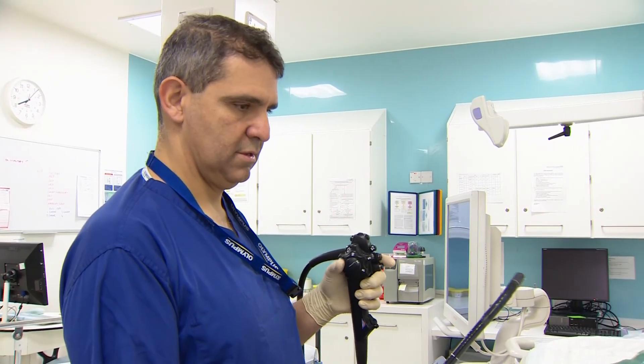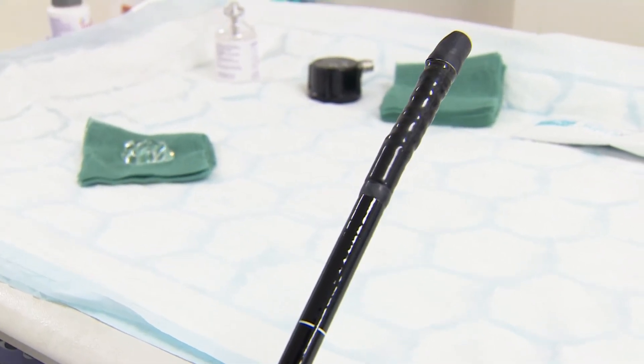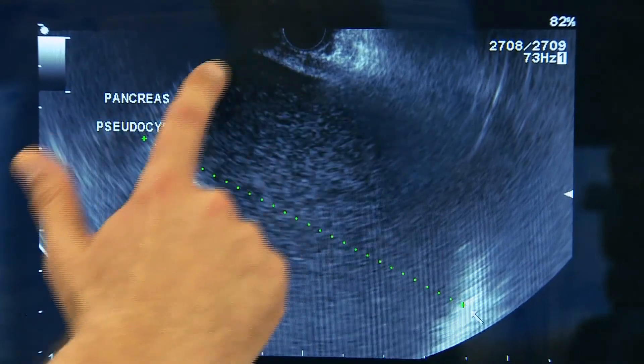The team here at Homerton Hospital are leaders in interventional endoscopic therapies. They were among the first in the UK to use endoscopic ultrasound.